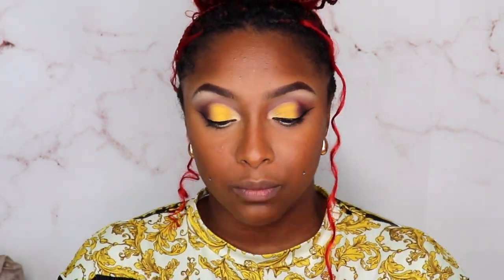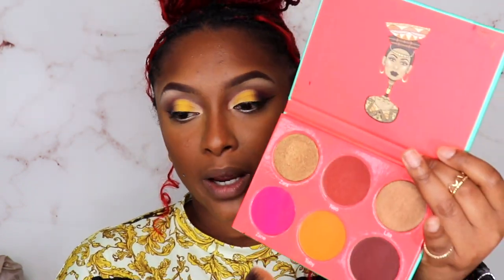I am gonna move over to this Saharan by Juvia's Place — this is Volume One and it is the blush palette. Because my eyes are so popping, I think I'm just gonna use Neo. I was gonna use Abby but Abby looks too dark right now, so I'm just gonna use a little bit of Neo — like to where you can't really even see it — because I don't want it to be too much with the eye color.